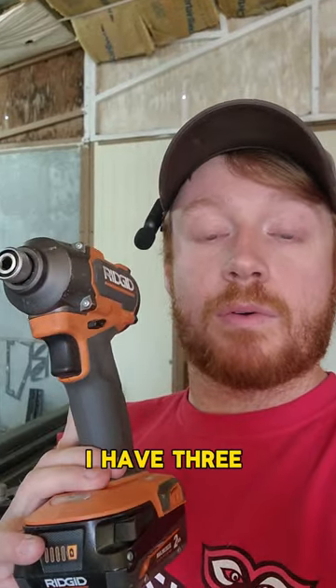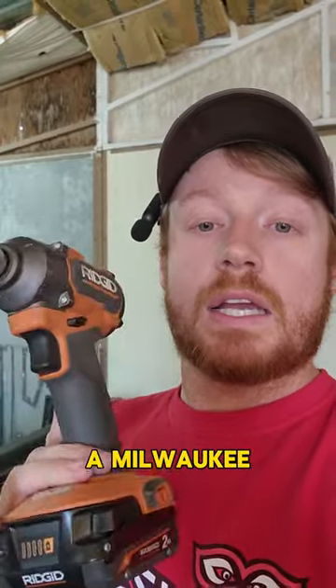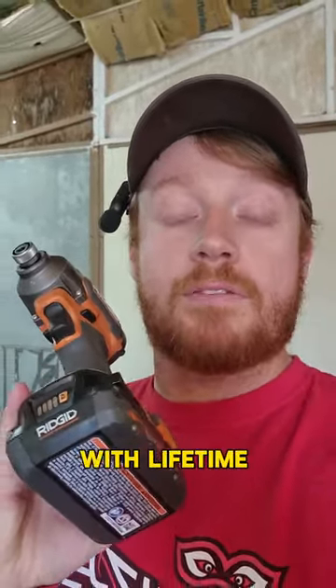This one is a Rigid. I have three of these, and then I have a DeWalt and a Milwaukee. I recommend the Rigid because the tool and the battery both come with lifetime warranties.